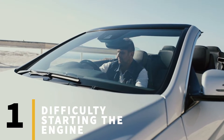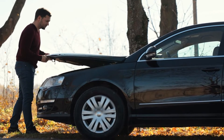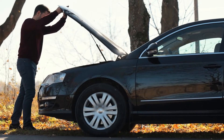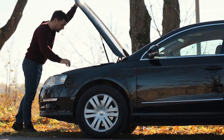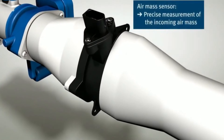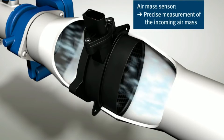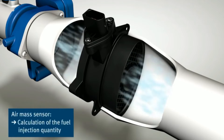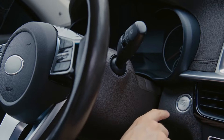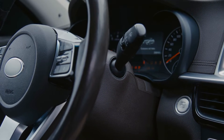Sign number one: difficulty starting the engine. If your car has been giving you difficulty starting up in the morning, a faulty air mass sensor could be to blame. During initial engine startup, a precise airflow mixture is important for optimal performance. So if your car's engine is not receiving the correct fuel injection dosage, it can lead to multiple attempts before the engine successfully starts, or it may fail to start altogether.